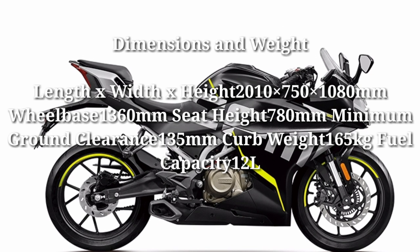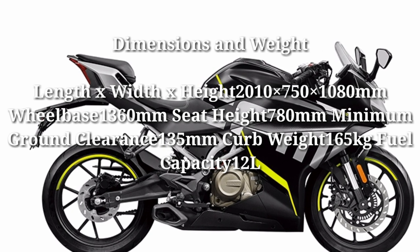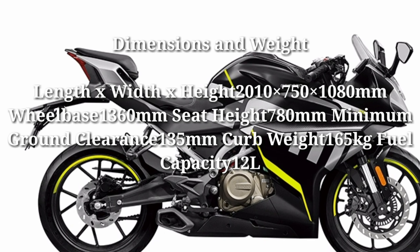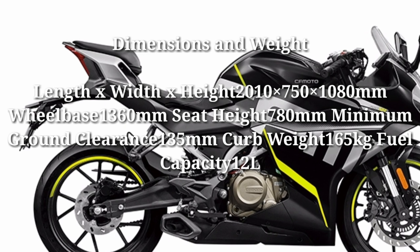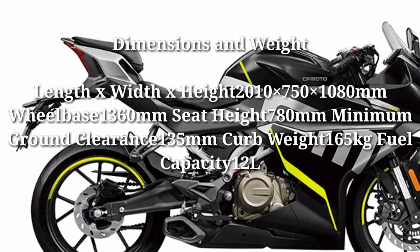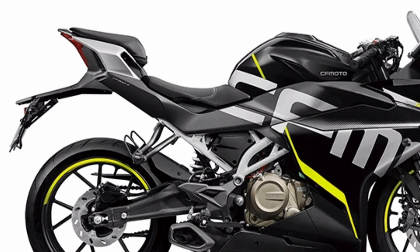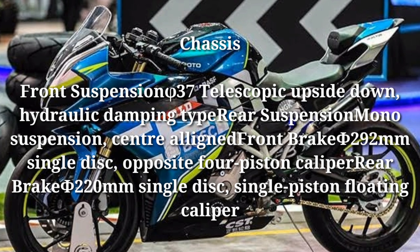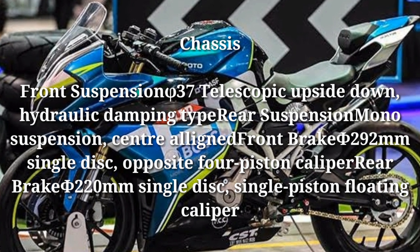Dimensions and weight: length x width x height — 2010 x 750 x 1080 millimeters. Wheelbase: 1360 millimeters. Seat height: 780 millimeters. Minimum ground clearance: 135 millimeters. Curb weight: 165 kilograms. Fuel capacity: 12 liters. Chassis front suspension: 37mm telescopic upside-down hydraulic damping type.